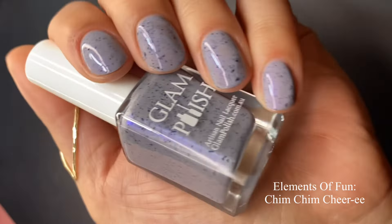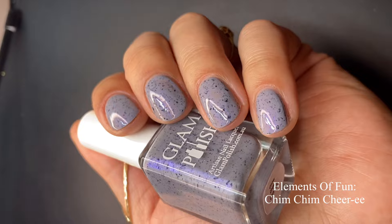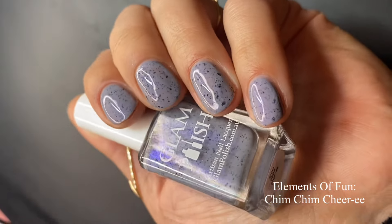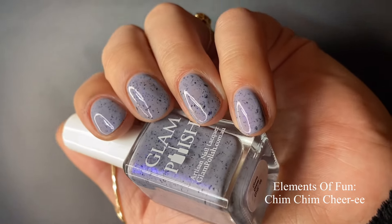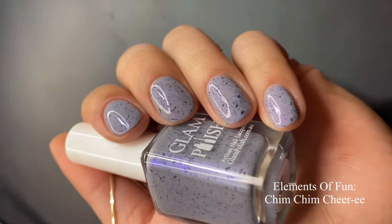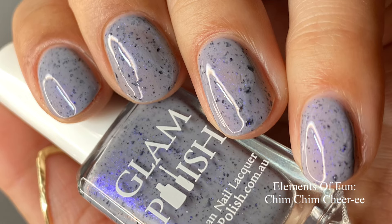I built it up in two coats — looking at it now I could have probably done three, but two is just fine. The black flakies disperse so evenly along the nails. I love gray polishes, so this is a no-brainer for me, and with that aurora shimmer giving it a beautiful glow, it's a win. Pictured are two coats of Chim Chim Cheree with a glossy top coat.